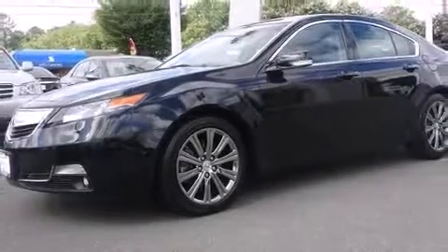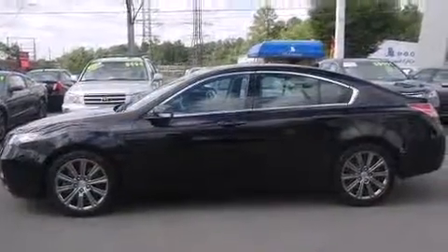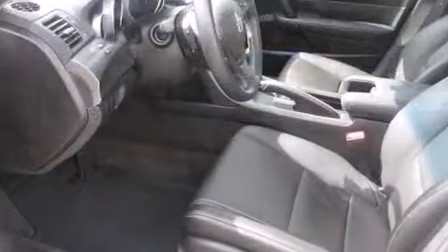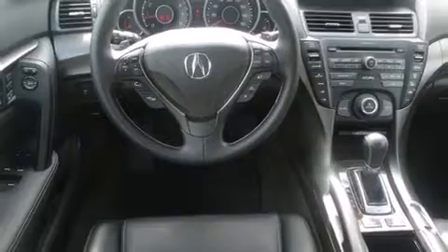Discerning drivers will appreciate the 2013 Acura TL. This four-door, five-passenger sedan still has less than 15,000 miles. A 3.5-liter V6 engine pairs with a sophisticated six-speed automatic transmission, and for added security, Dynamic Stability Control supplements the drivetrain.